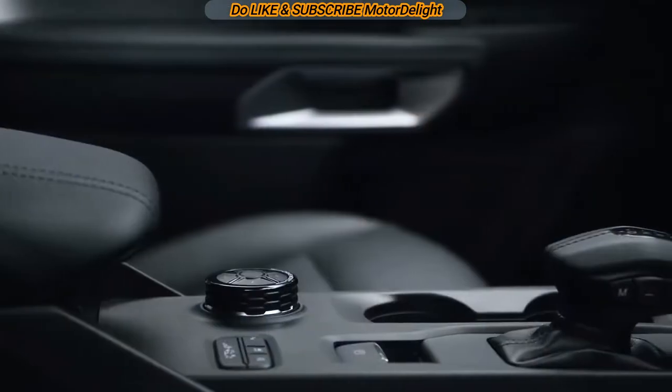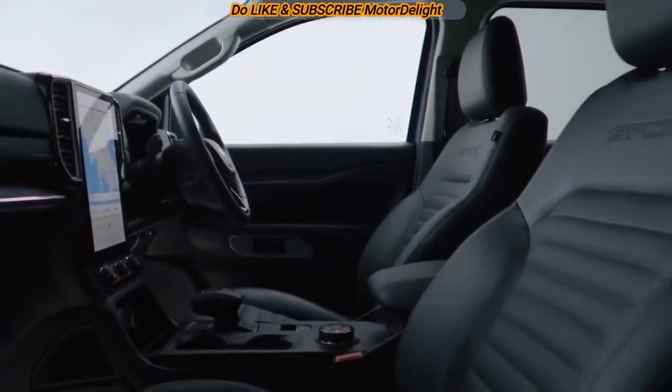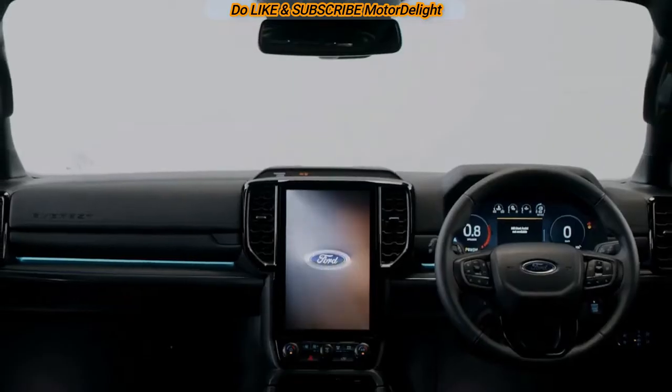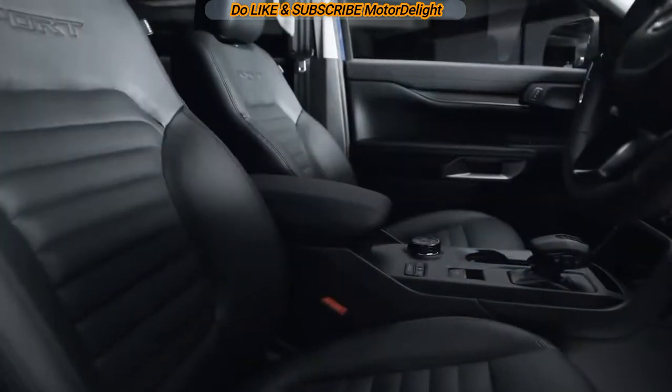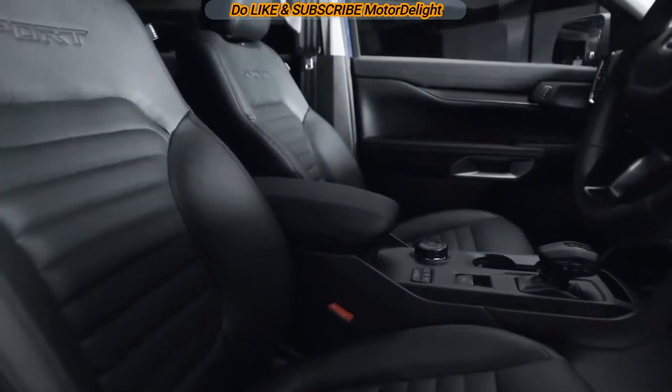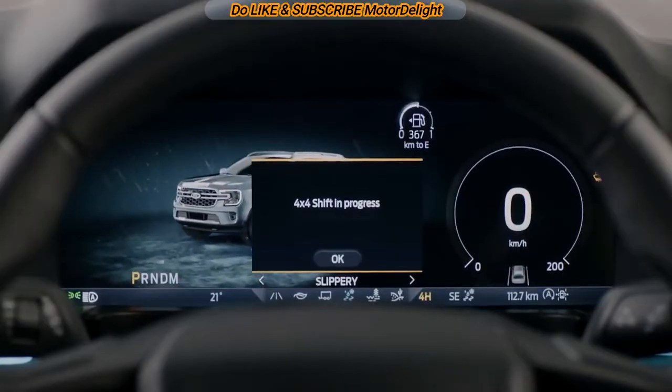The all-black cabin looks more modern and packs in a range of new amenities, including a 12.4-inch digital instrument cluster, Ford's latest Sync 4A system, wireless phone charging, heated and ventilated front seats, 10-way power adjustment and memory function for the driver's seat, a heated steering wheel, and much more.